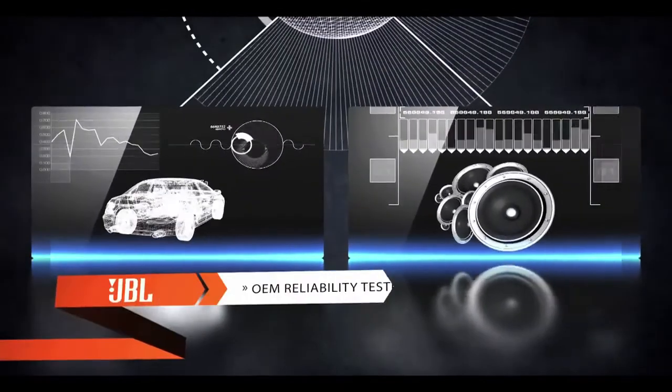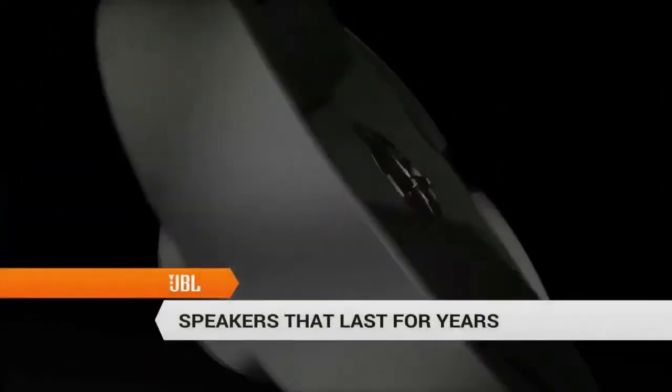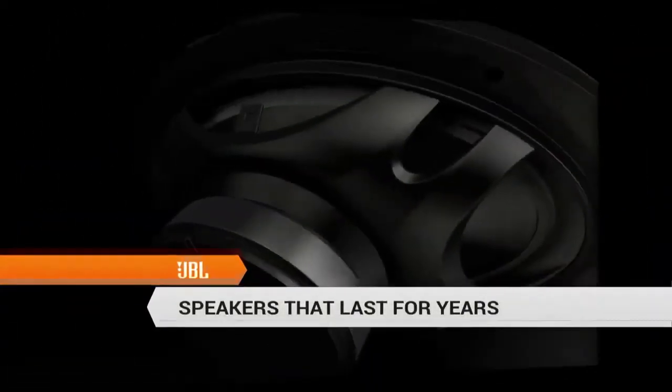JBL tests every speaker design to the same specifications as the automakers. We freeze them, bake them, shake them, and blast them at full power for days to make sure your audio investment lasts for years.